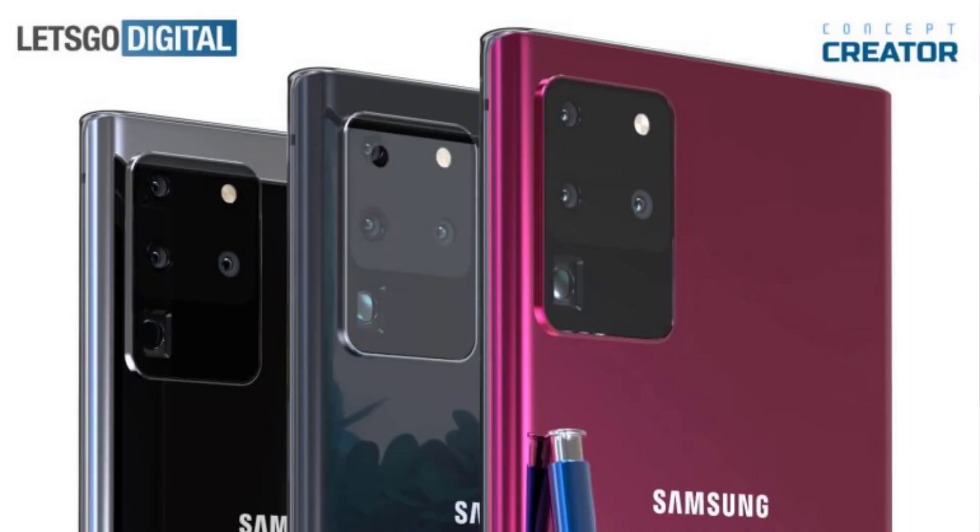Those are the specs, and of course we're also going to be talking about the camera. There are going to be some improvements on the camera — I'll explain what they are. But let me quickly talk about the design of the Note 20 first.